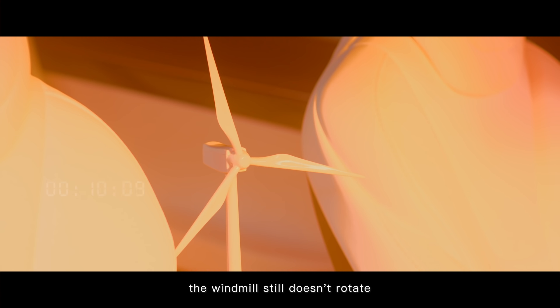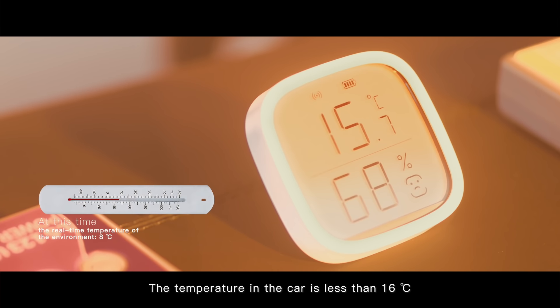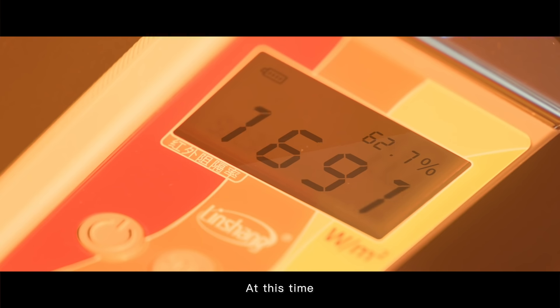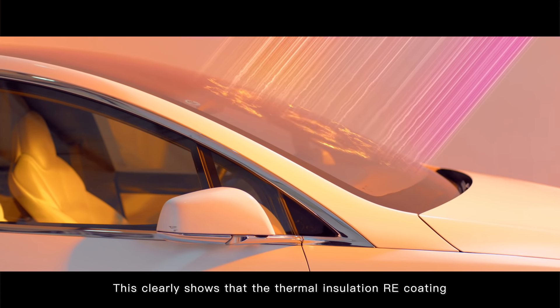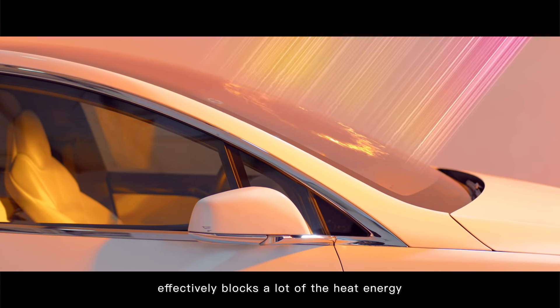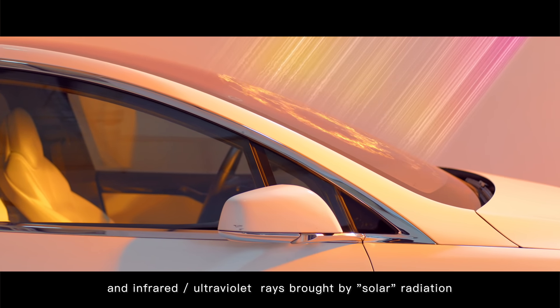After 10 minutes, the windmill still doesn't rotate. The temperature in the car is less than 16 degrees Celsius, and the temperature of the seats is almost the same as that in the car. At this time, the infrared blocking rate is 98.5% and the ultraviolet blocking rate is 99.3%. This clearly shows that the thermal insulation RE coating effectively blocks a lot of the heat energy and infrared and ultraviolet rays brought by solar radiation.